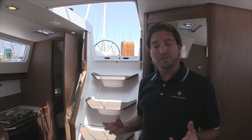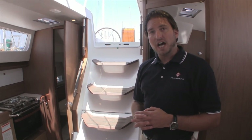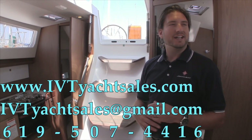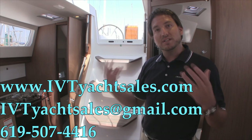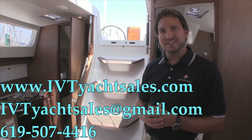I hope you found that helpful and informative. If you have any questions, please feel free to contact me, Ian Van Tyle, at any time — day or night. My number is 619-507-4416. For lots of great pictures, follow me on Facebook at IVT Yacht Sales. Thanks again.